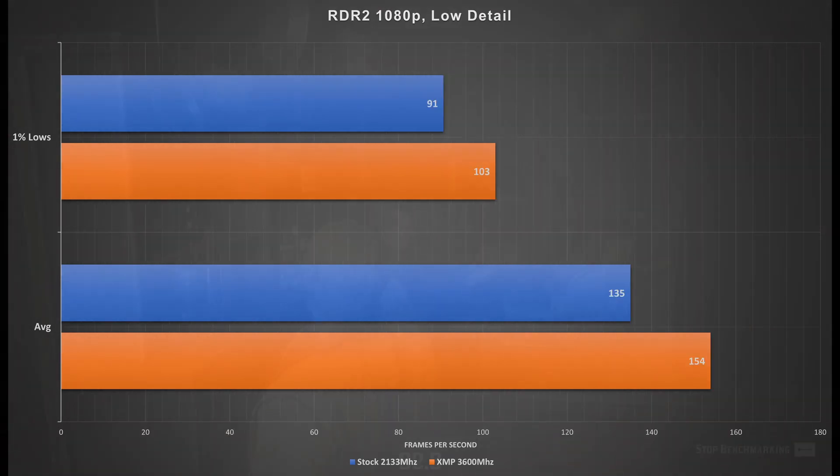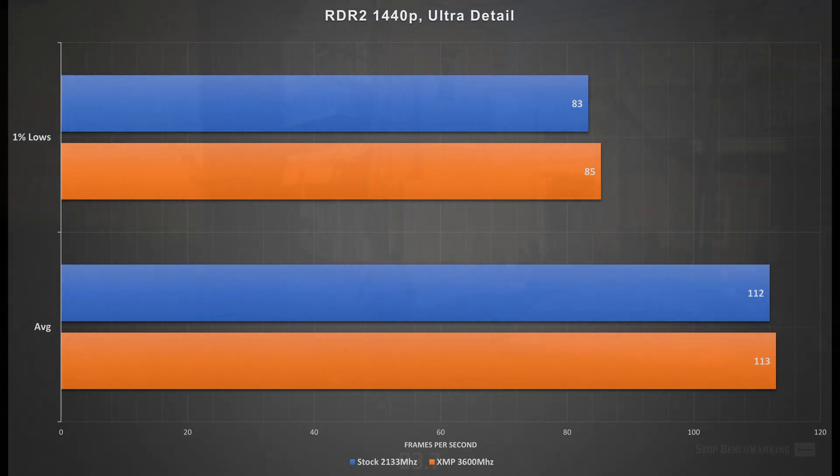The last game is Red Dead Redemption 2 at 1080p with the preset slider set to its lowest. The 1% lows increased to 103 up from 91 by just enabling XMP, and the averages jumped from 135 frames per second to 154 frames per second. At these settings with this system we are CPU bound, so this makes sense. Upping the resolution to 1440p with the highest quality settings, those gains normalized — a 2 frames per second increase in 1% lows and 1 frame per second in averages, both within margin of error.